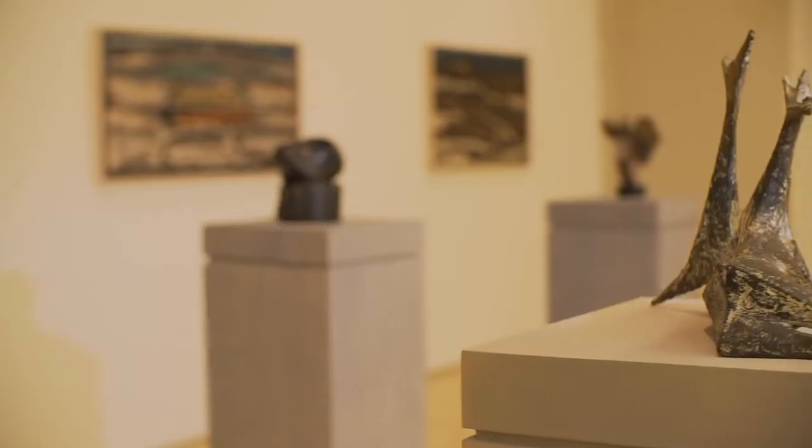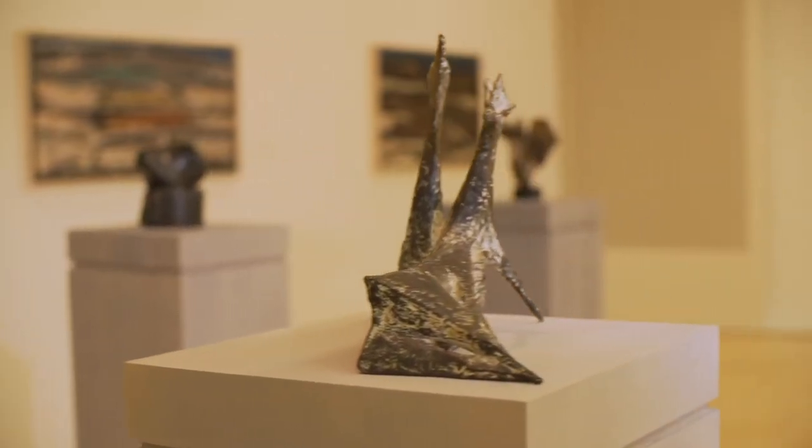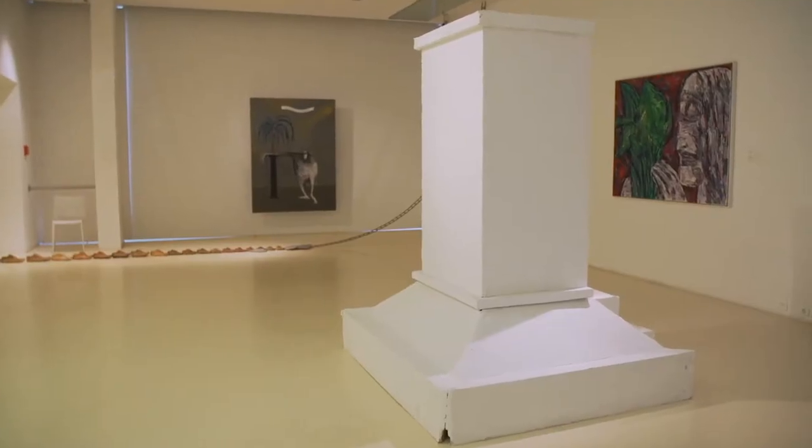Every week there is one student of the Art Academy having a solo exhibition. The students of Art History write about it. So they do this connection between them, and this is how you make the art scene.